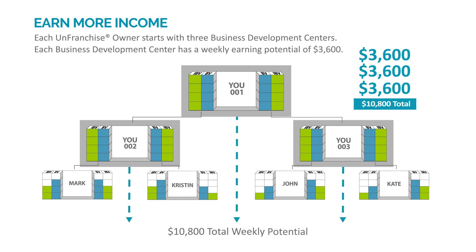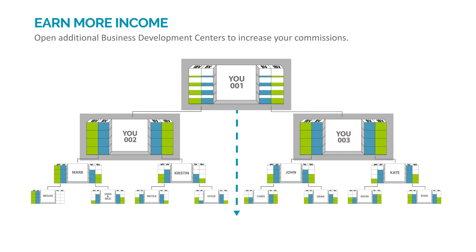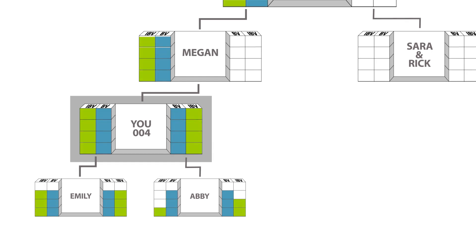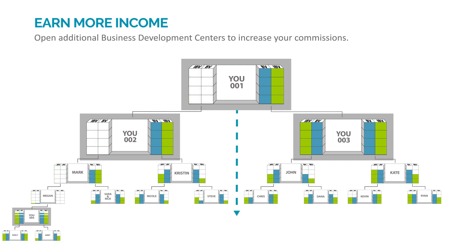The total weekly earning potential is $10,800. Although each business development center can earn a maximum of $3,600 per week in commissions, you can simply open and develop additional business development centers to increase your commissions. You are able to open an additional business development center the first time one of your business development centers receives commissions for reaching the $5,000 BV criteria. Opening additional business development centers allows you to increase your income potential and motivate your organization with added volume, creating synergy and a common economic interest. All the BV and IBV generated in the left and right organizations of your fourth or more business development centers accrues towards earning additional income.